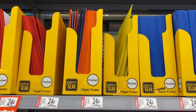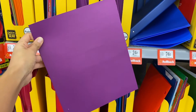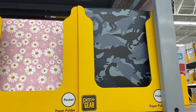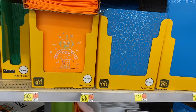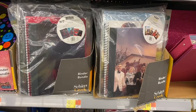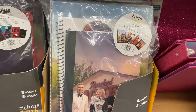Walmart also has a ton of folders for just 24 cents, and they come in different colors — these are paper folders. I found some really cool folders for just $1.27, including a flowers one and a dinosaur camouflage one. I also found cool plastic folders perfect for binders — they come with a binder, a folder, a composition notebook, and a regular notebook, and these bundles are just $8.27.